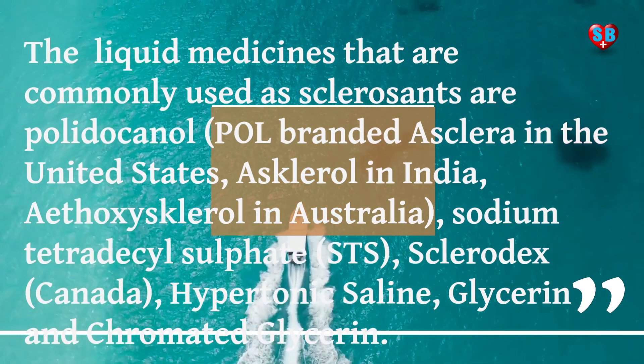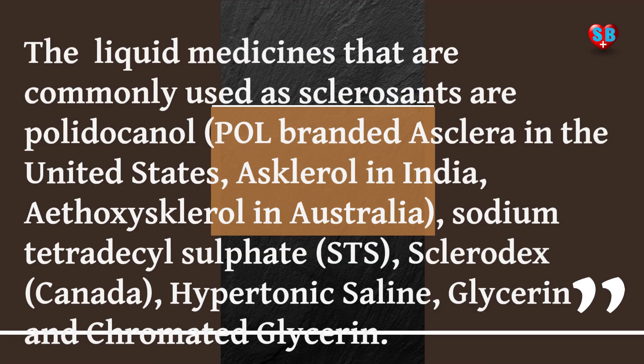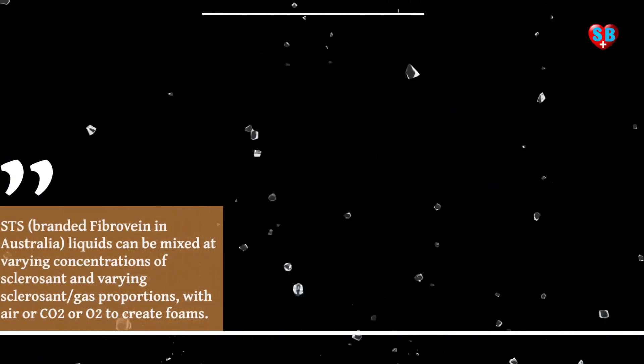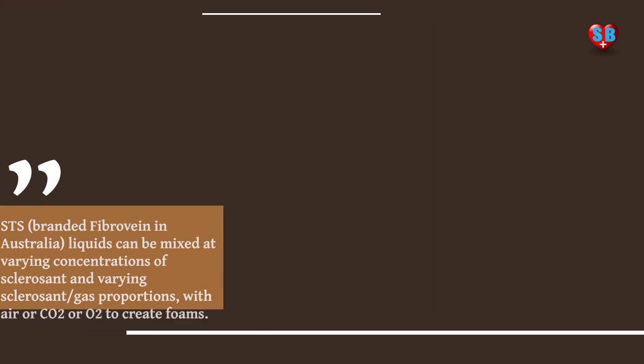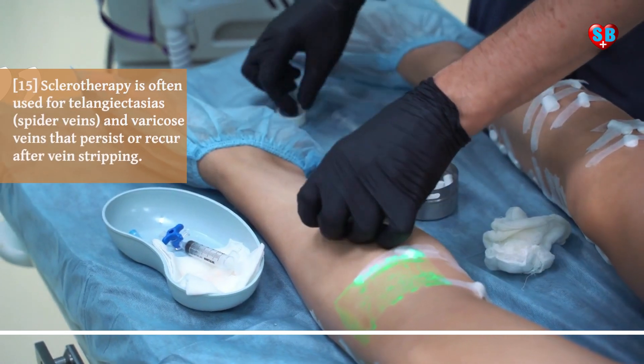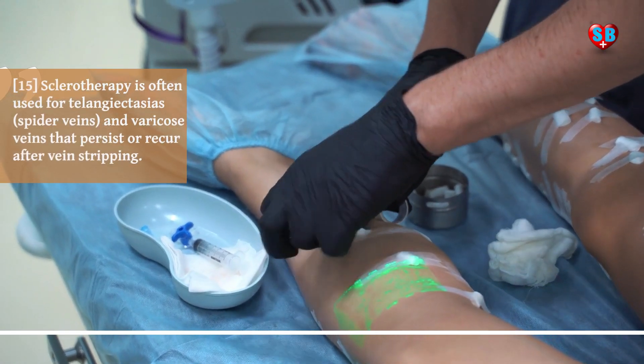The liquid medicines that are commonly used as sclerosants are polydocanol, branded as Asclera in the United States, Ascleral in India, Ethoxascleral in Australia; sodium tetradecyl sulfate (STS); Sclerodex in Canada; hypertonic saline; glycerin; and chromated glycerin.